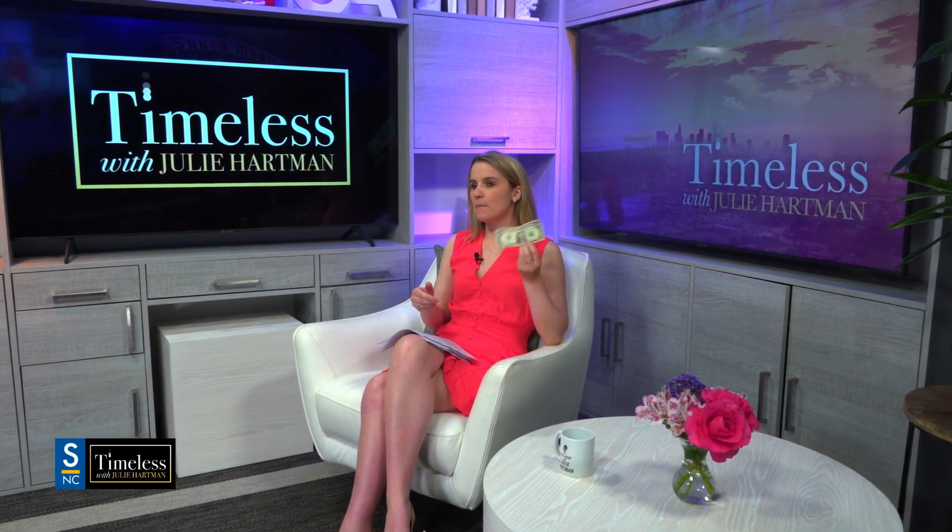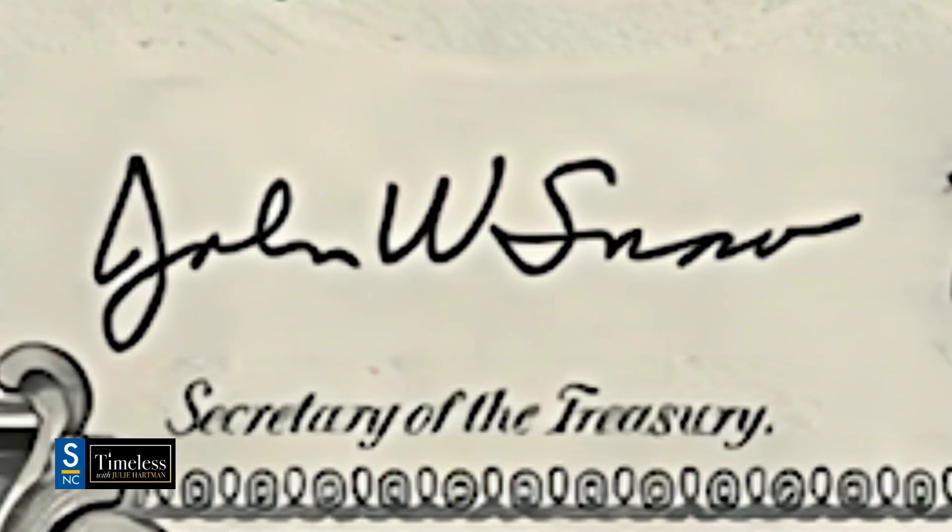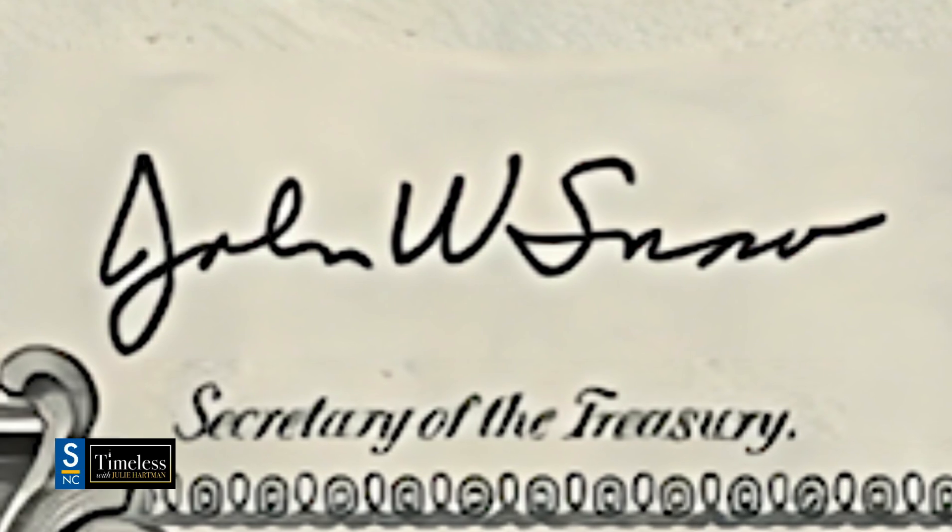If you look at the bottom right of the bill, you can see when it was printed — the bill series. My bill was printed in 2017, and then there is the signature of the Secretary of the Treasury at the time it was printed. So this is a Trump-era dollar bill — Steve Mnuchin signed it here at the bottom. Another note: keep the dollar bills you have now, especially if you're young. Even if you don't have a low serial number or a star note, I'm sure one day this series 2017 Steve Mnuchin dollar bill will be worth some money. So hoard your cash.